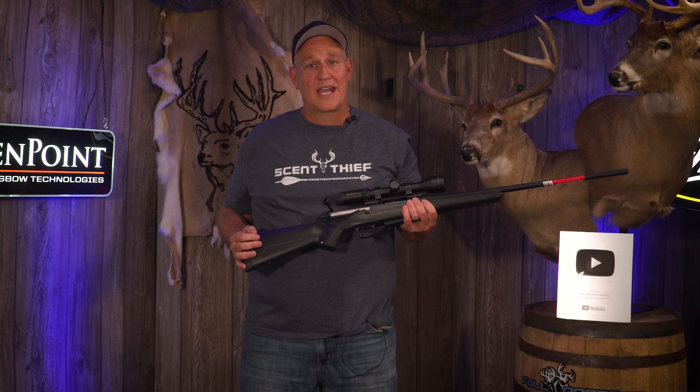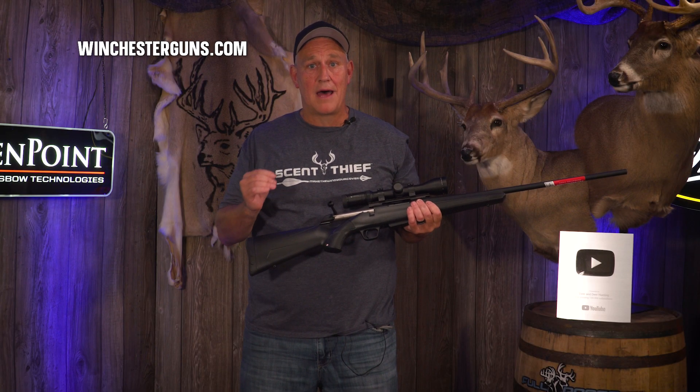Check out the Winchester XPR for $569 for the base model. You won't be disappointed.